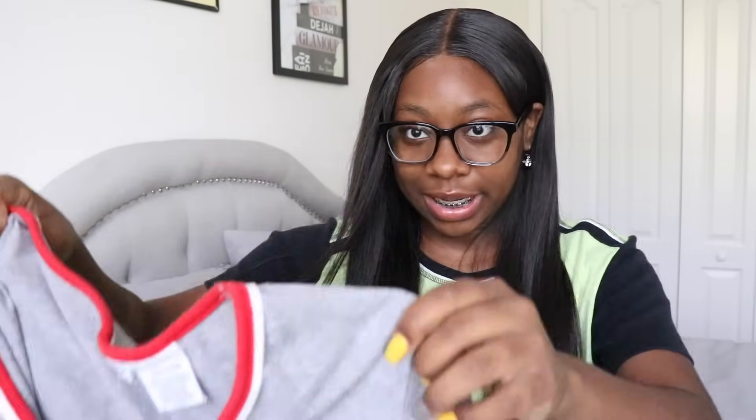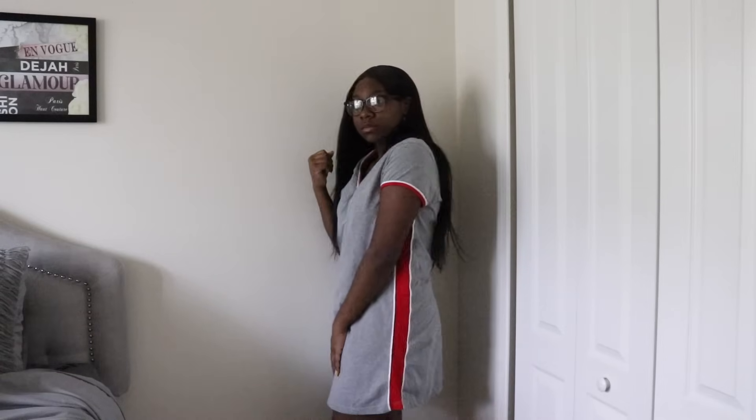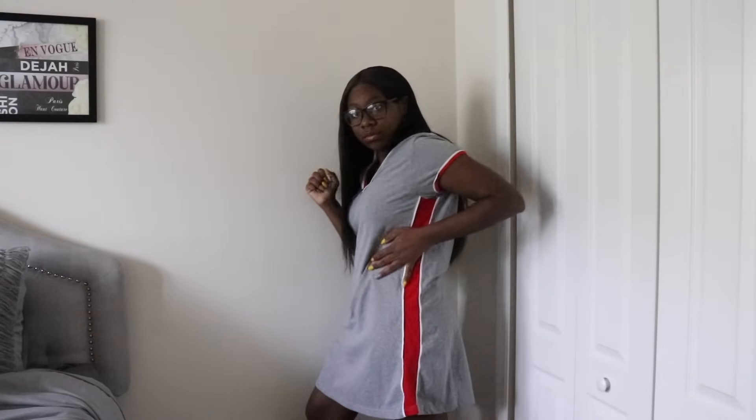Then the next thing I got is this dress. It's very long — I would not get dress coded at school wearing this. It reminds me of a cheerleader: red outline, white outline, gray. It's really cute. My mom actually picked this one out first — I was like, 'I'm not getting that, it looks kind of stupid,' but once I put it on it was actually okay.